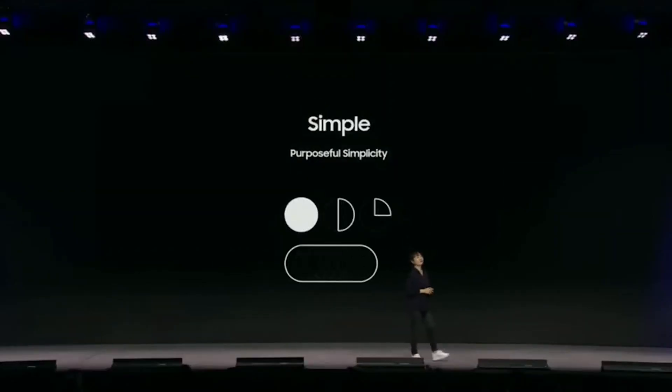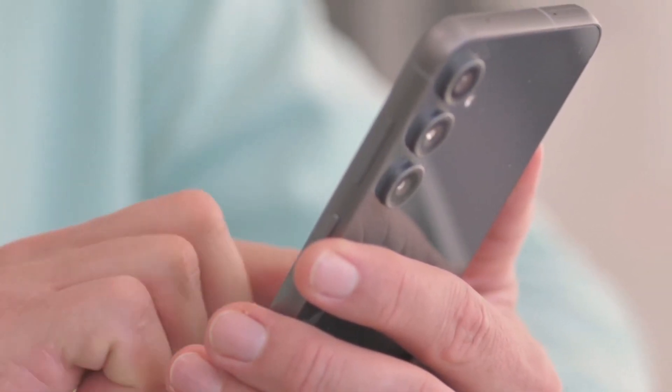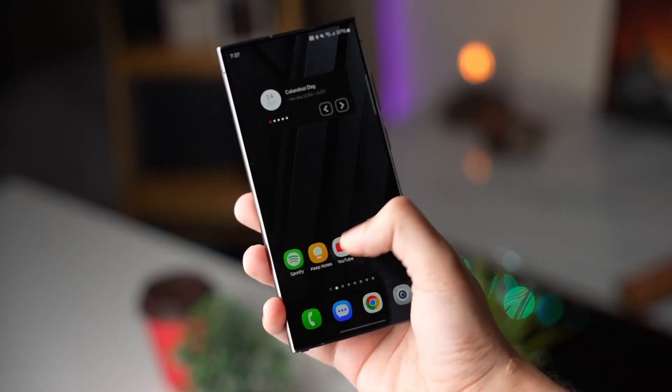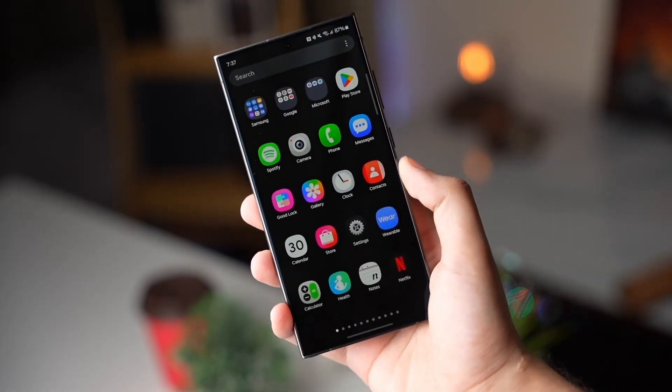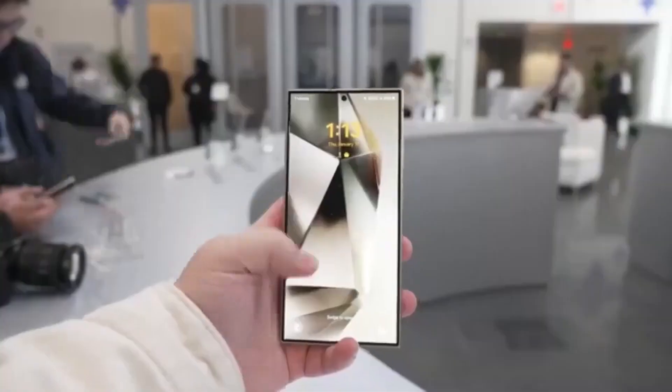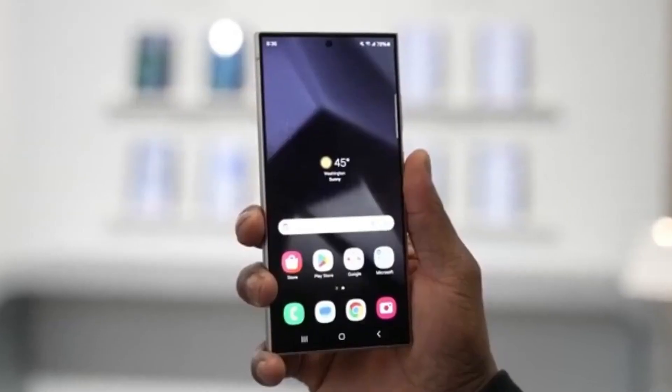Samsung isn't just releasing an update — they're redefining what users can expect from their devices. This could make the Galaxy S24 a more attractive choice for new buyers who want flagship features without paying for the latest model. It also raises the question of whether Samsung is paving the way for longer software support cycles, which would be a big win for consumers.